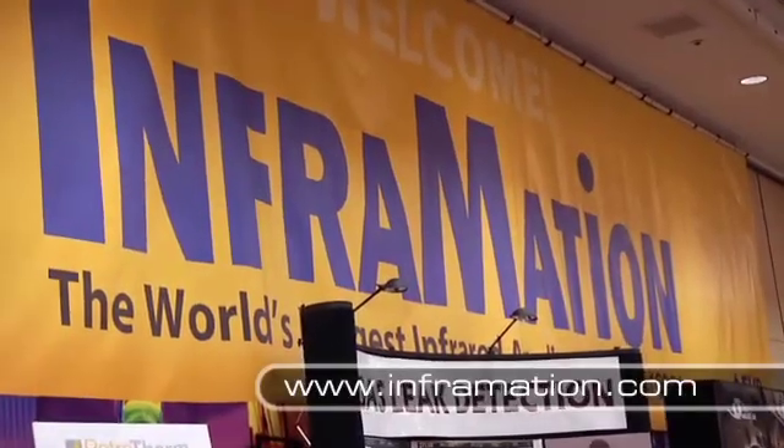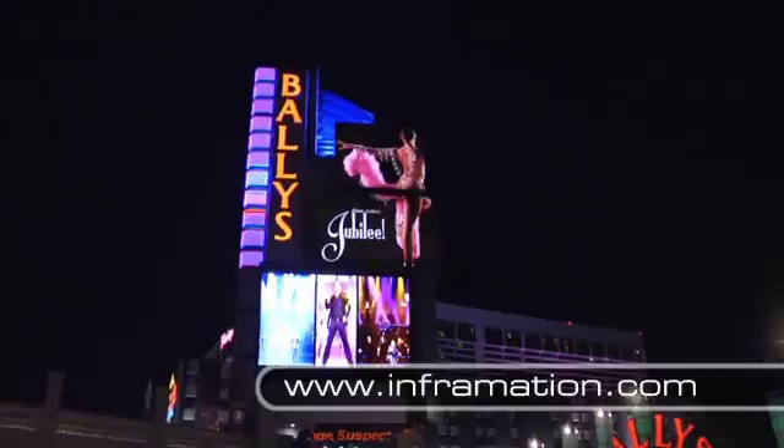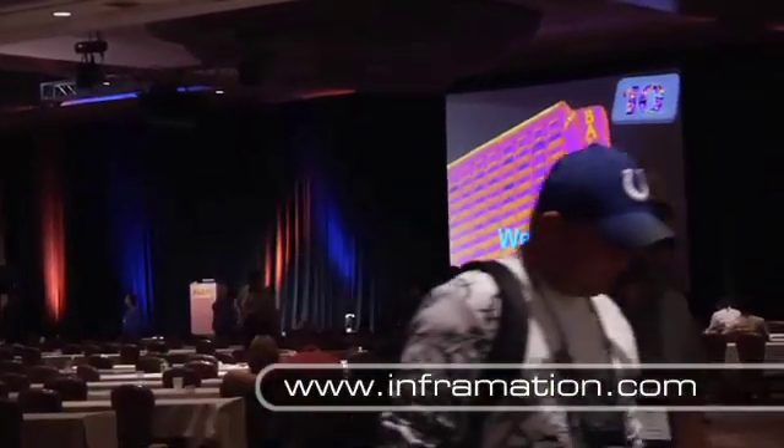If you'd like to expand your expertise further, attend the annual Infrared Information Conference in Las Vegas, Nevada. This is a four-day event where thermographers from around the globe come to share new infrared imaging applications and techniques, along with real-life applications.